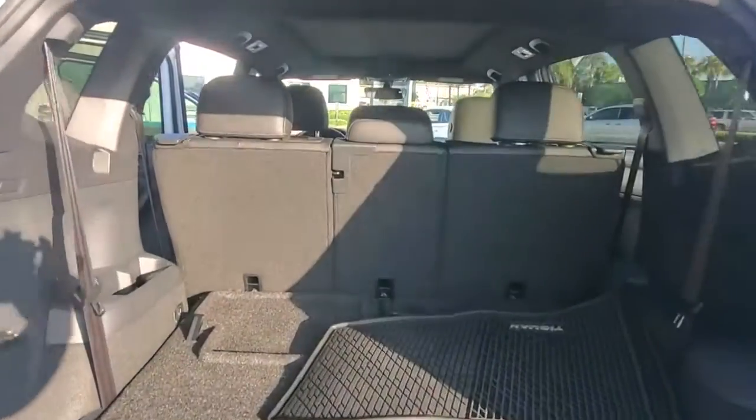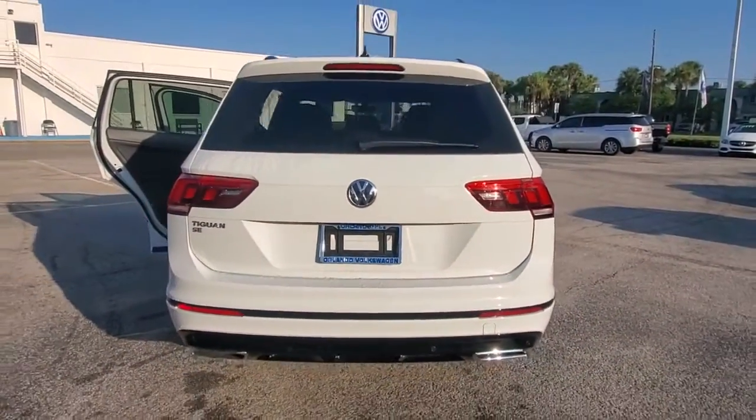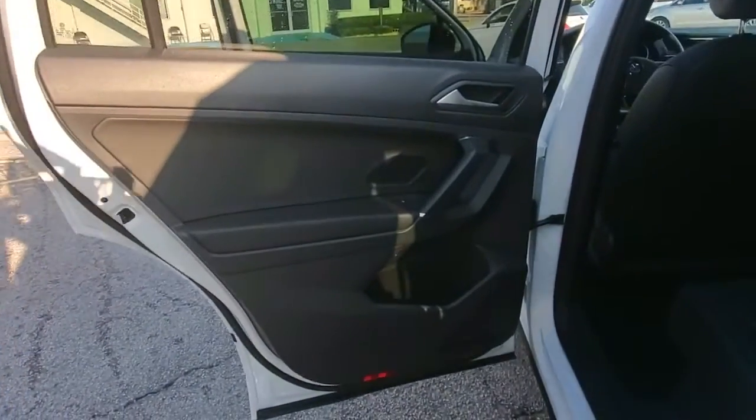satellite radio, heated mirrors, blind spot monitor, multi-zone AC, third-row seat, heated front seat, steering wheel audio controls, Wi-Fi hotspot, Bluetooth connection.